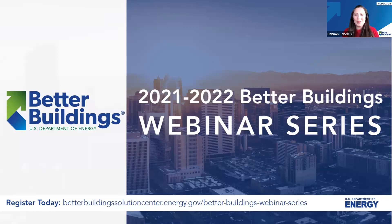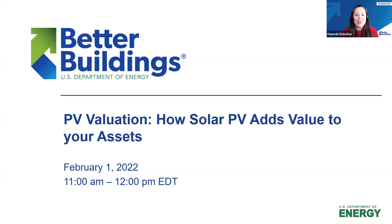Welcome to the Better Buildings webinar series, dedicated to bringing you the latest actionable insights from leading industry experts. This annual series is a chance to explore the topics, technologies, and trends that affect your organization, as well as efforts to accelerate energy efficiency adoption. Today we are joined by three wonderful leaders in commercial real estate who will be speaking on PV valuation — how solar PV adds value to your assets.